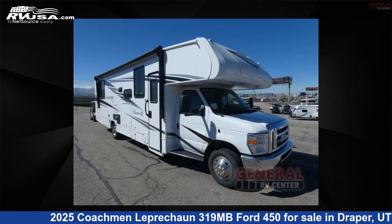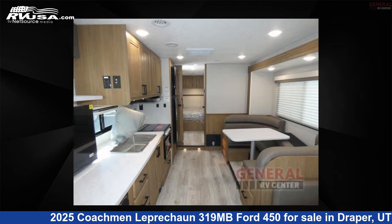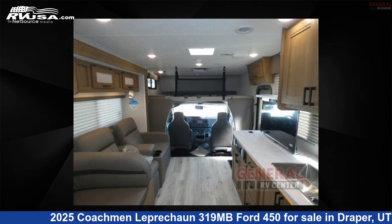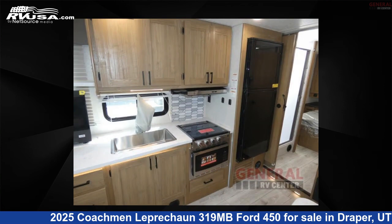This 2025 Coachman Leprechaun 319MB Ford 450 is a Class C RV. It is located in Draper, Utah, 84020 and is offered for sale by General RV Center. Click the link in the video description to visit RVUSA.com and see more photos as well as the current price.